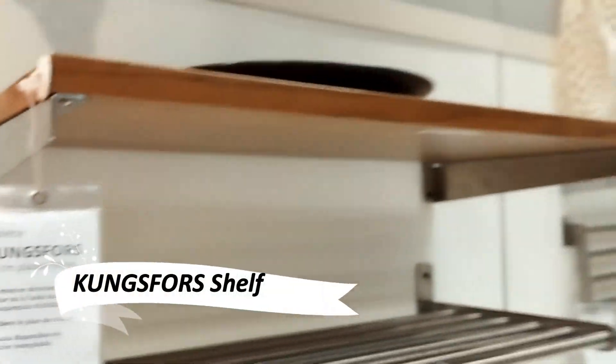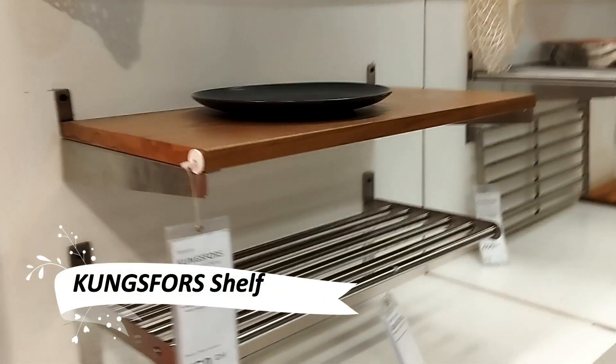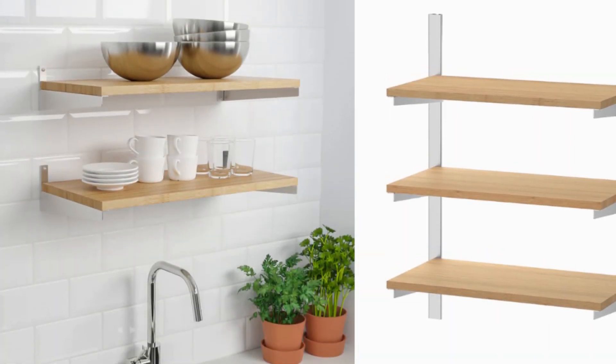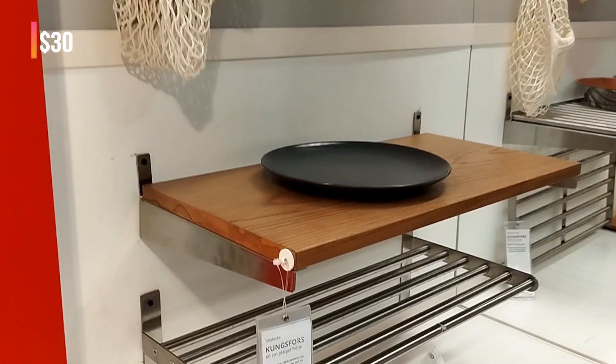Inspired by professional kitchens, the Kung's Force shelf is adapted for your home. Made from durable materials, it offers smart wall storage, providing the space every creative home cook needs.